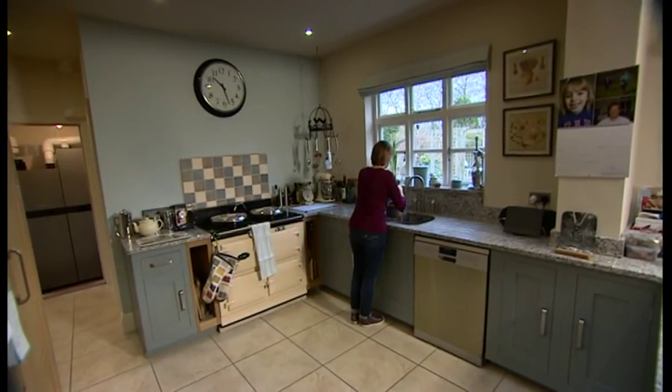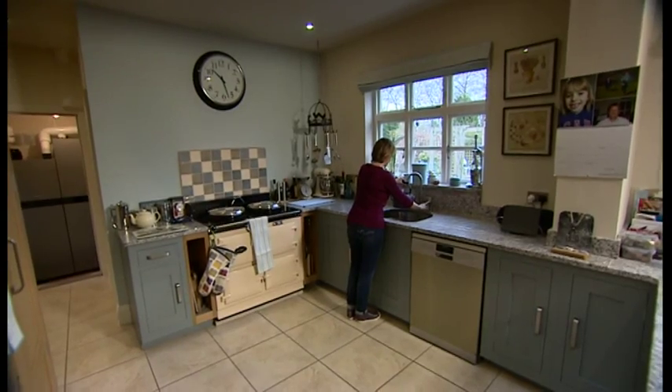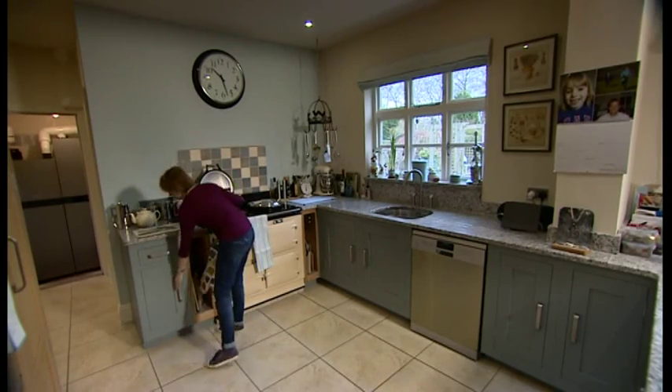This Wolverhampton home is one of the most advanced in the country. It's all powered by a mini home power station — a fuel cell. It produces heat and electricity, so there's no need to buy it from the energy company.